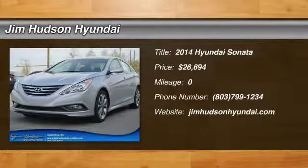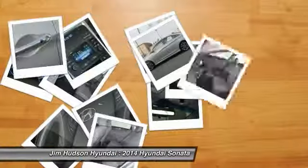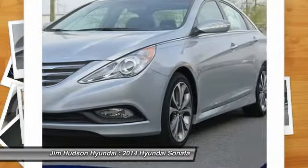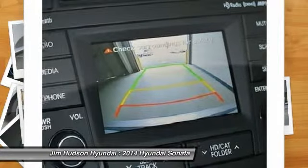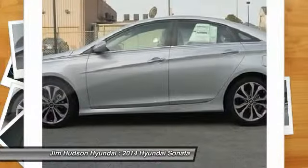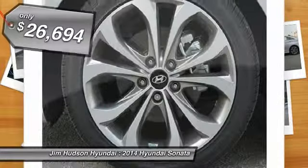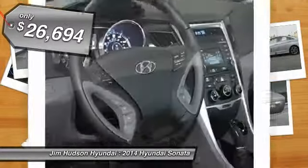The 2014 Sonata. The Sonata has a long list of technologically advanced interior features and options that make driving safer, more convenient, and much more fun. Don't forget the exterior corrosion protection — a 14-step roto-dip system that provides unmatched protection for your Sonata, and is priced below $30,000.